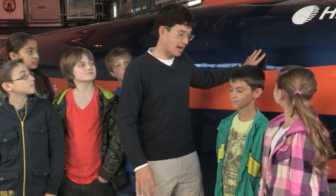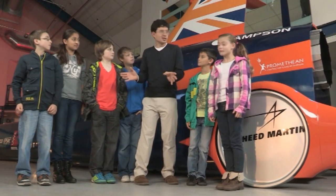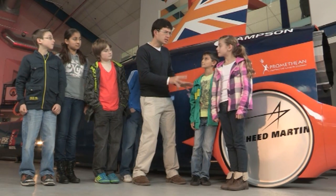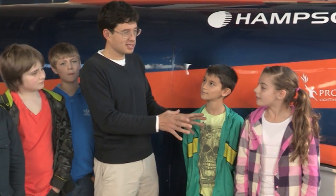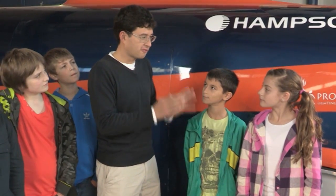Now just like a normal car, Bloodhound has wheels, but there's something very different about them. Have you noticed what it is? Well, maybe my willing investigators have found something out. So like any normal car, Bloodhound has four wheels — but what's different about them? It doesn't have any tyres. Yes, it doesn't have any tyres, and there's a very good reason for that. I'd like you to find out why.